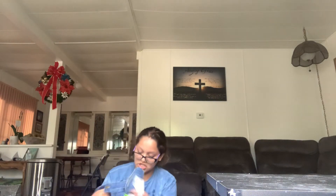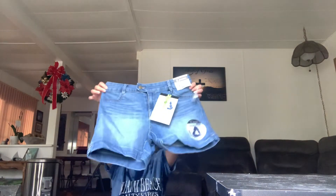Then we got these jeans here — I got these, these are mine. And then my mom got these Crocs. They were $20 for Crocs. I don't know if I could use them.